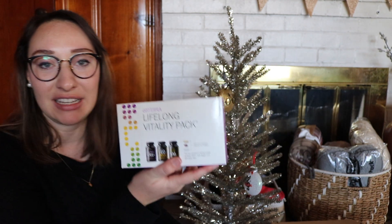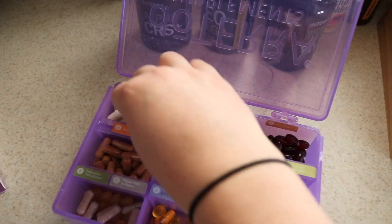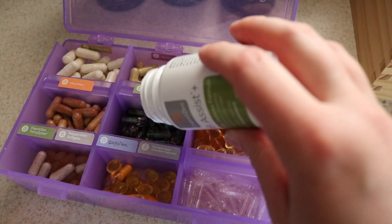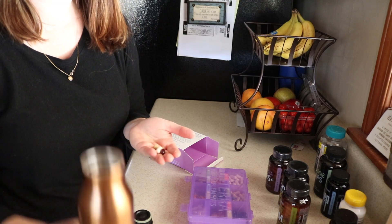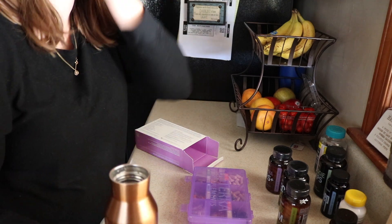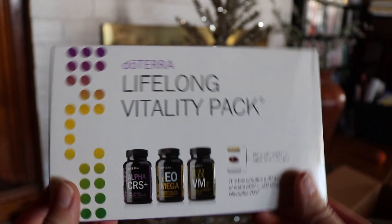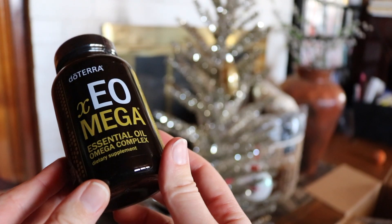First thing in my box is my Lifelong Vitality Pack. These are the vitamins I take every day. They're amazing — I highly recommend them. People with lots of chronic illnesses have found so much support from their body just functioning optimally when pairing these high-quality supplements with good food, diet, nutrition, and good sleep. doTERRA also has a 30-day money guarantee, so if you don't feel a difference you can get your money back. But I couldn't do that because I definitely feel better when I take them. I'm going to do an in-depth video later breaking down each bottle and talking about what's inside and how they make a difference in your body.